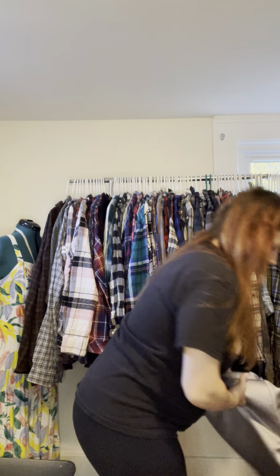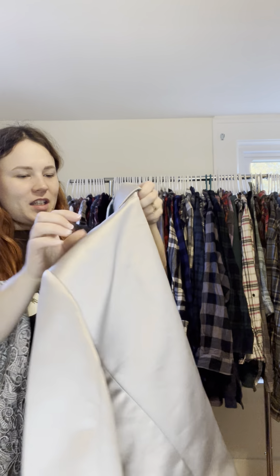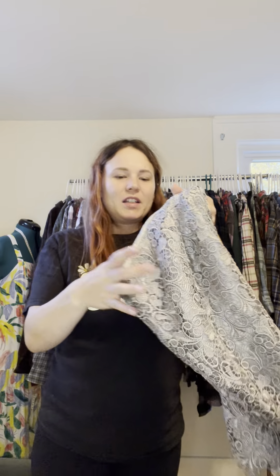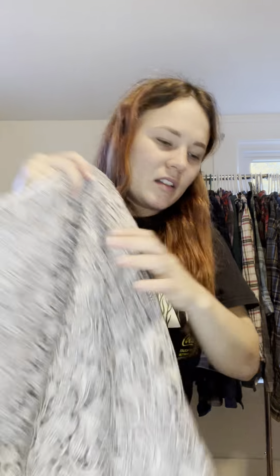There's this two-piece — it's Tahari by Arthur Levine, the luxury line. It's a top and a matching bottom as a two-piece set. I may upcycle it.